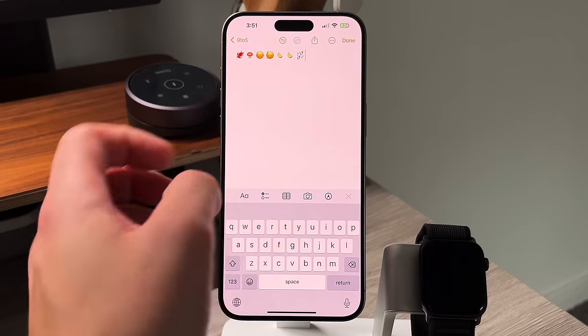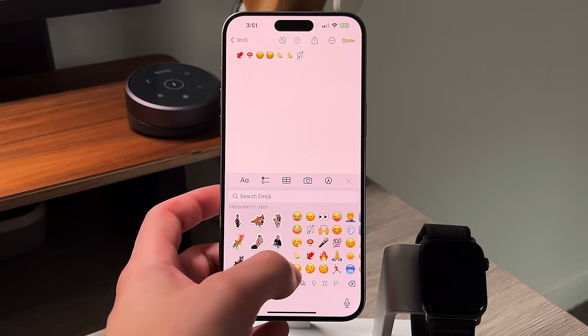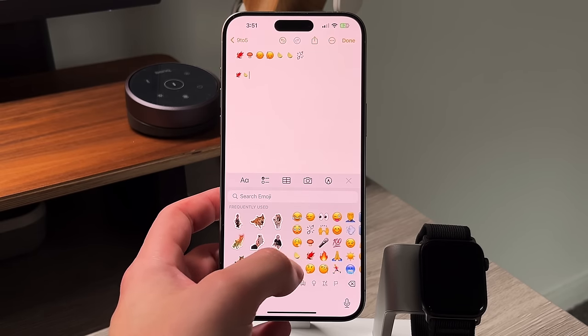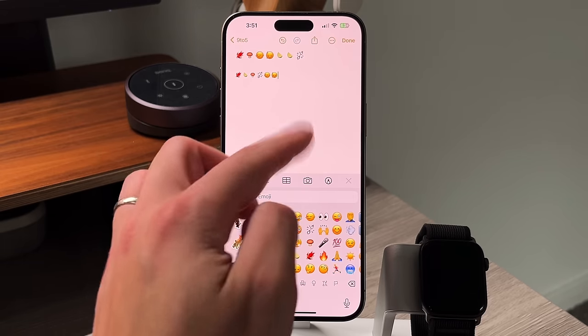First off, we have six new emojis accessible in iOS 17.4, and those include the shake your head up and down, shake your head side to side, a broken chain, a lime, a phoenix bird, as well as a brown mushroom. Those are readily available and you can access them with 17.4.